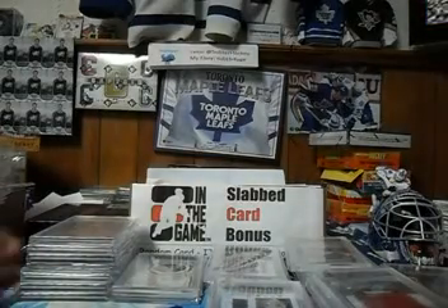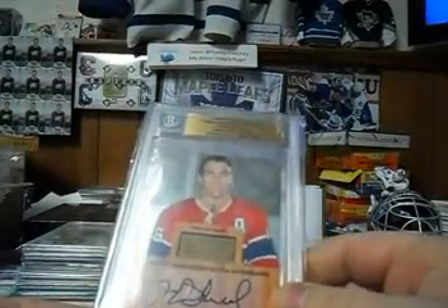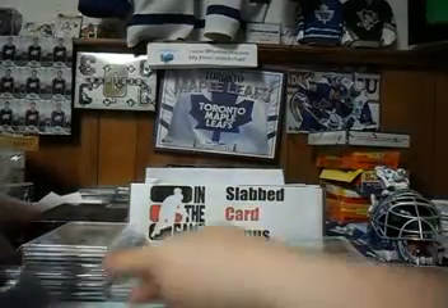So anyways, starting off with the big guy. This is the Henri Richard Stick and Autograph. This is an expensive card and it comes paired with 7 other cards.